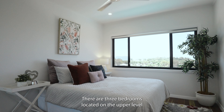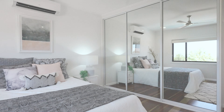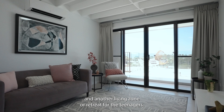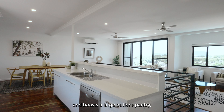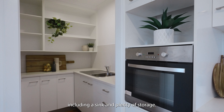There are three bedrooms located on the upper level, all with split system air conditioning and built-in robes. Downstairs features a guest bedroom, bathroom and another living zone or retreat for the teenagers. The entertainer's kitchen with quality appliances includes a dishwasher and boasts a large butler's pantry including a sink and plenty of storage.